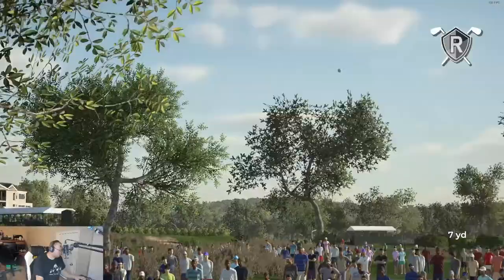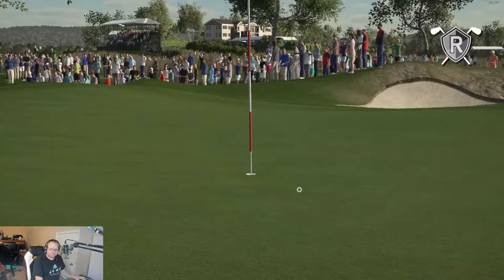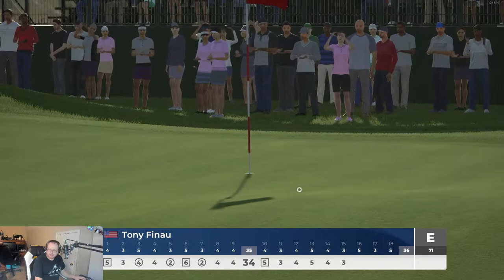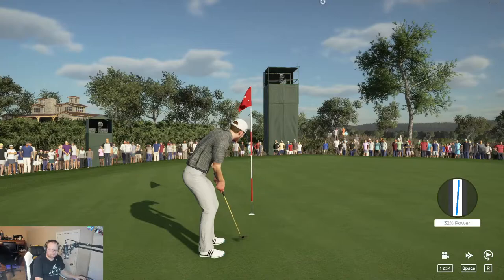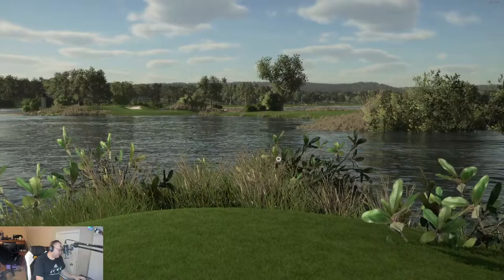I definitely want to get rid of the choppiness, and I really do hate those cutaways. I'm on the 14th hole. The choppiness is a hard one because I'm not sure what's causing it — it's just going to be a trial and error type thing for me to find the settings that work.